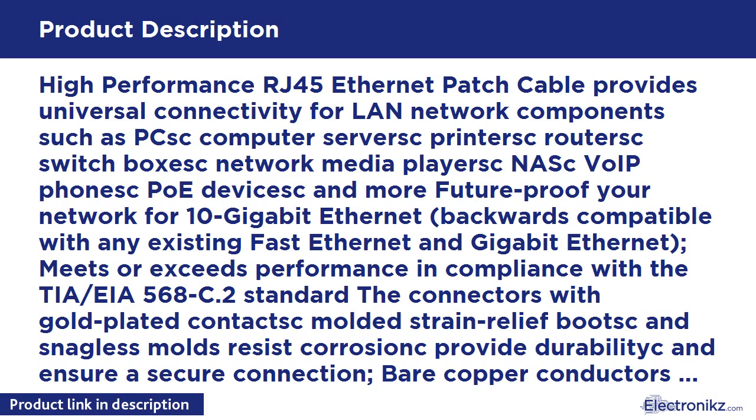CAT5E guarantees high-speed data transfer for server applications, cloud computing, video server, LAN, security cameras, and online high-definition video streaming. Minimal noise and interference due to its full pair of unshielded twisted copper strands and a flexible PVC jacket. A heavy-duty snagless molding makes installation and cable handling effortless.